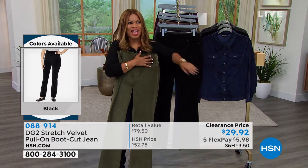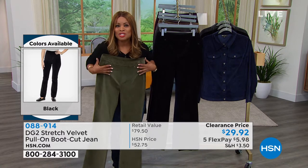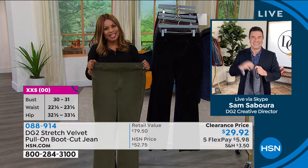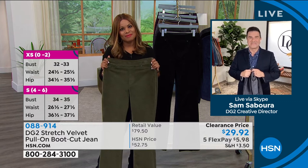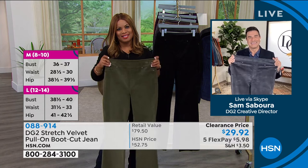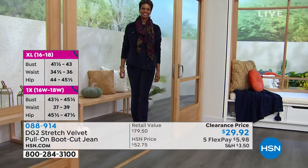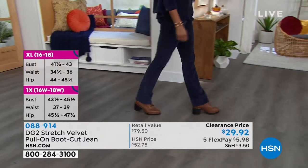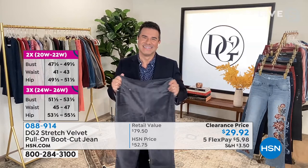We're going to New Jersey to welcome Charlotte, who ordered the jeans. Hey Charlotte, it's Marlo and Sam. Welcome! I just wanted to call in. I know 1,600 people ordered the jeans, but I wanted to thank you for the beautiful fashions you present for DG2. I have an acronym for Sam — supercharged, always motivational. I just want to thank you. You two are a good pair. God bless you.